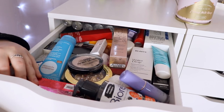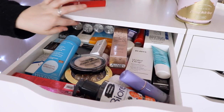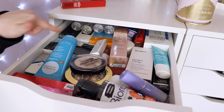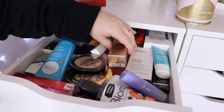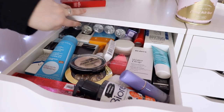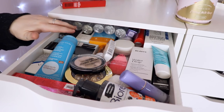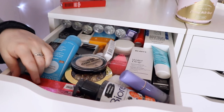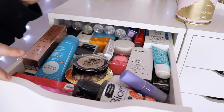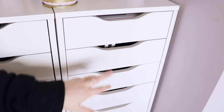This drawer is all my extra stuff — things I either haven't gotten to use yet, received for free, or backups of things I love. I bought six backups of one discontinued product because I just can't let it go. A lot of this stuff I got for free as gratis, so it stays in this drawer, but most of it I've purchased and just haven't gotten around to using yet.